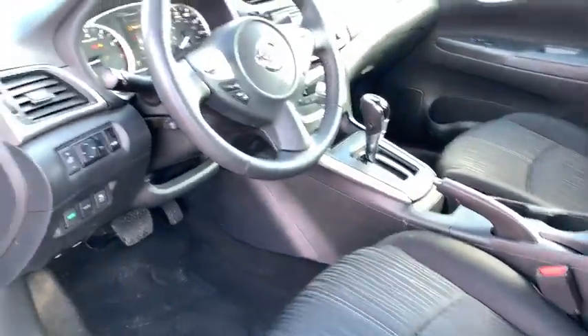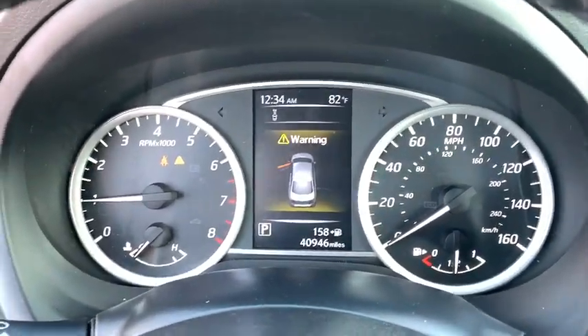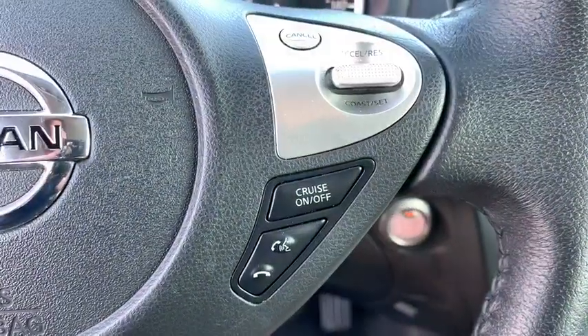Here are some of this vehicle's great options: keyless entry, backup camera, Bluetooth, leather-wrapped steering wheel, power steering, adjustable steering wheel, cruise control, ABS four-wheel, keyless start, aluminum wheels.